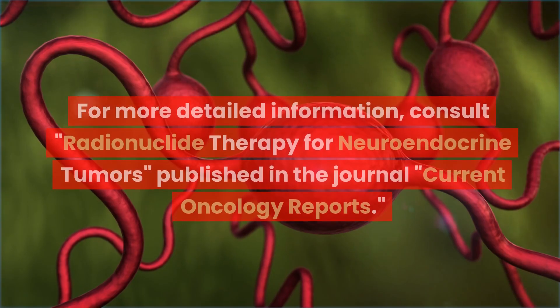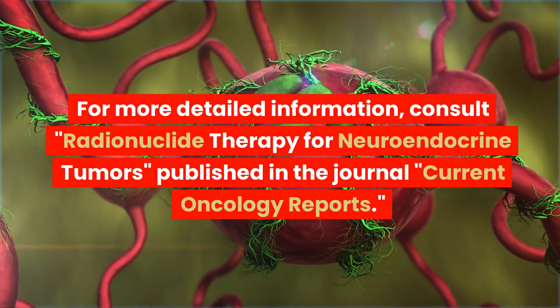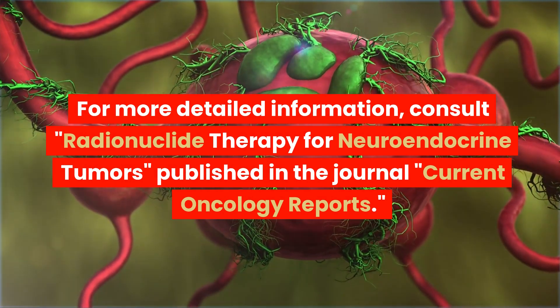Further Reading. For more detailed information, consult Radionuclide Therapy for Neuroendocrine Tumors, published in the journal Current Oncology Reports.